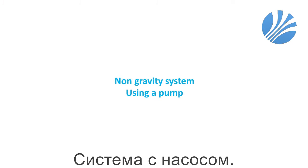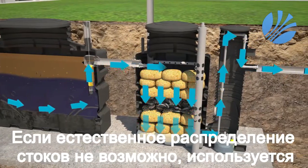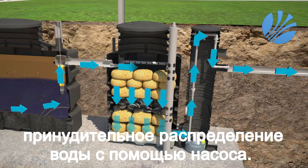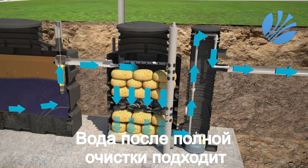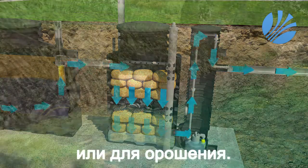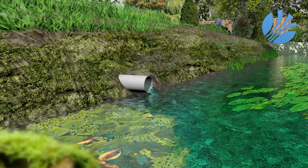Non-gravity system using a pump. In the event a gravity discharge isn't possible, the effluent needs a pumped discharge. BioRock offers an optional pumping well for these occasions. The outgoing water quality of the BioRock system is excellent for direct discharge into surface or groundwater, and can even efficiently be reused for irrigation.